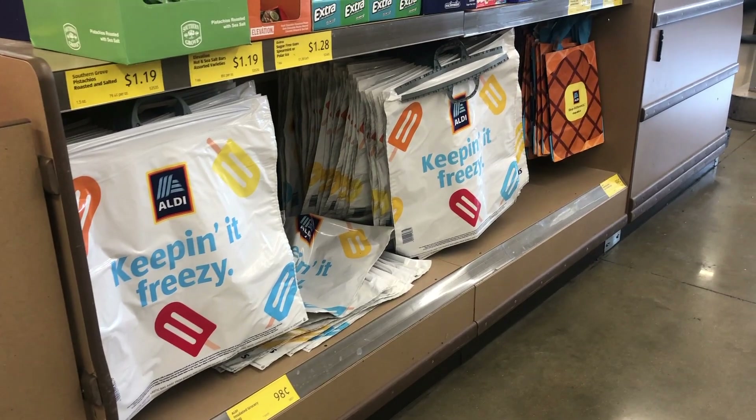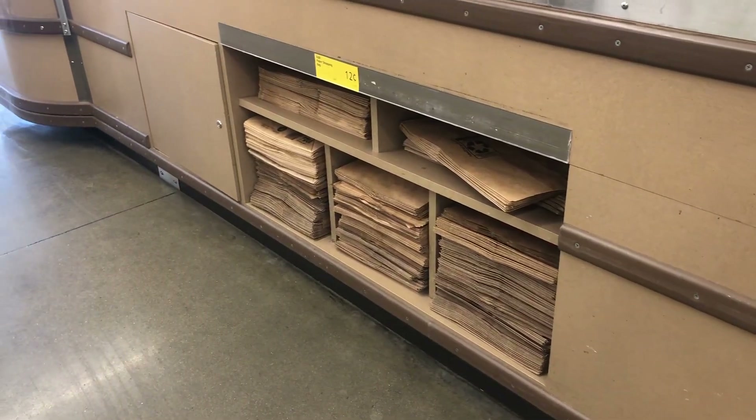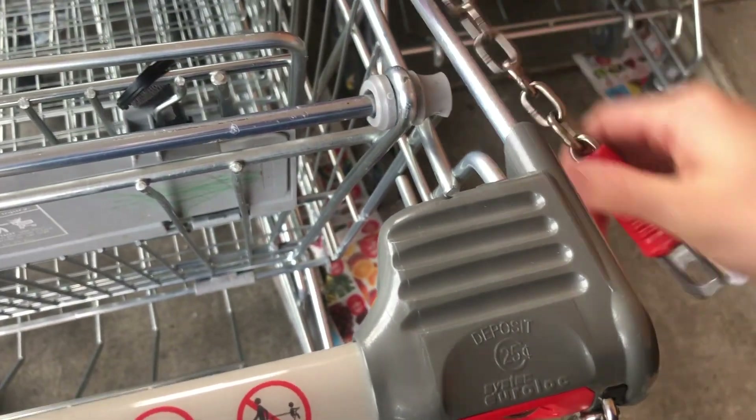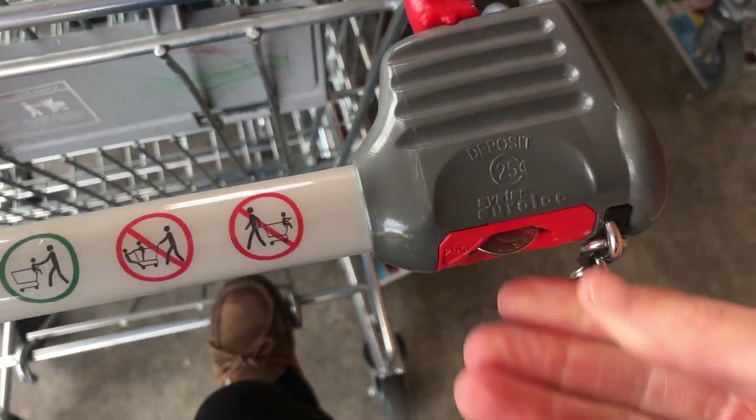Number ten is that bags actually cost extra at the store. However, Aldi employees often leave out the extra boxes from when they're restocking the shelves, and you can always take those boxes to carry your groceries. On that note, a lot of people know that you need a quarter to insert into the cart in order to use it, and once you return the cart after loading your groceries into your car, you can get your quarter back.